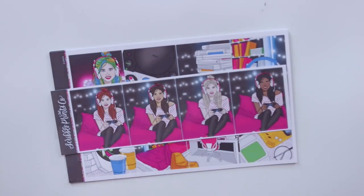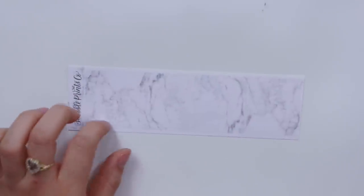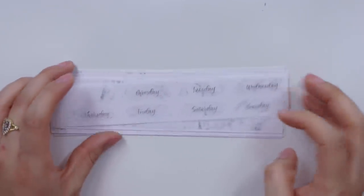I got the fashion girl add-on, the glitter header add-on, and the label sampler add-on. She also came out with her kind of multi-color marble collection, and I picked up the marble headers, marble fancy labels, marble half boxes, quarter boxes, bottom washi, and date covers. I figured I could match these to a lot of my kits since they have that neutral vibe, or even use them by themselves. So those were my orders from Scribble Prints Co.